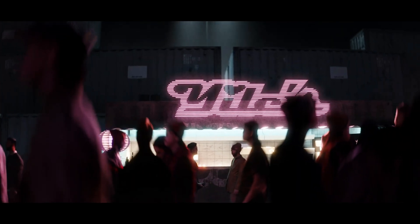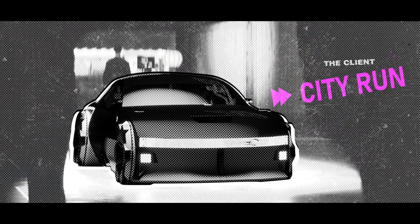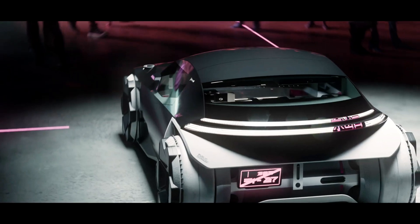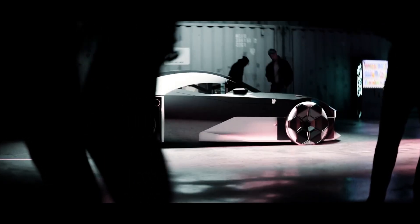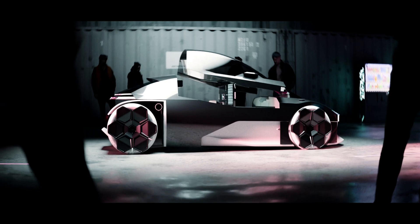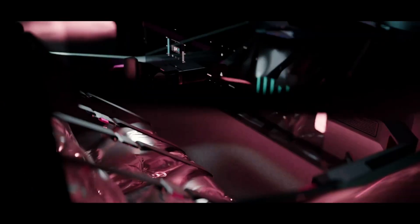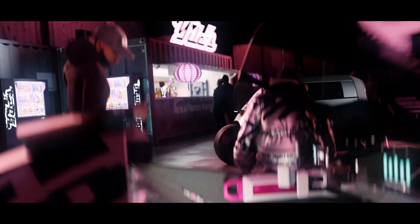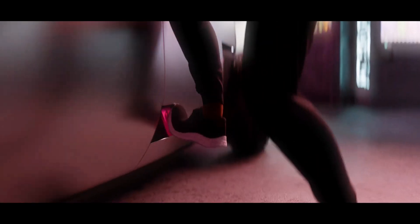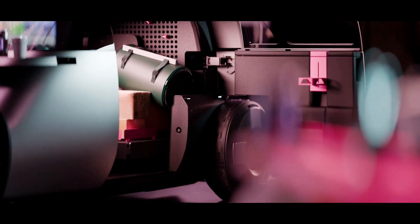A standout feature of these new models is their modular electric powertrain. This system consolidates the batteries and driving components into a single interchangeable unit, which facilitates quick powertrain replacements and reduces maintenance downtime. This modular approach not only enhances the vehicle's operational efficiency but also aligns with contemporary needs for sustainable and adaptable urban transport solutions.